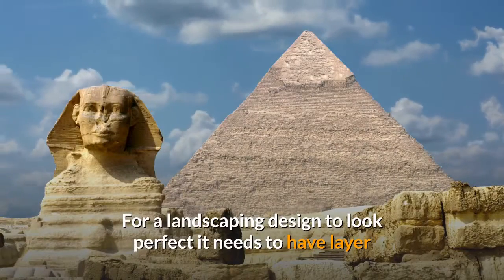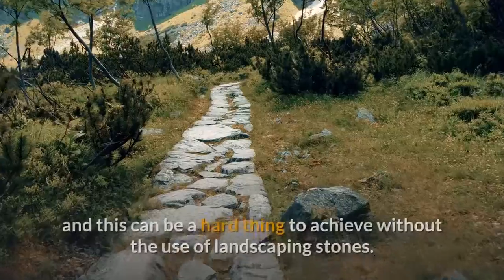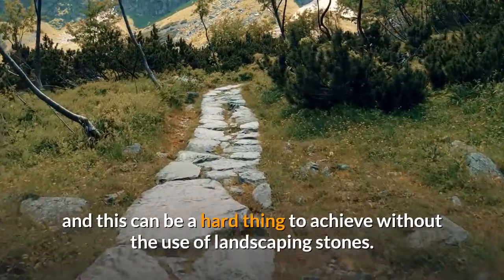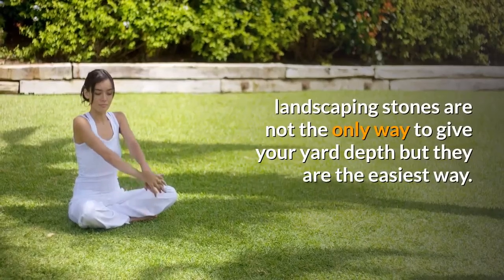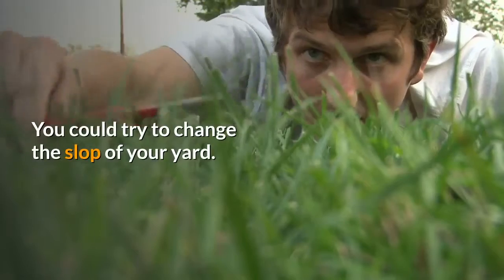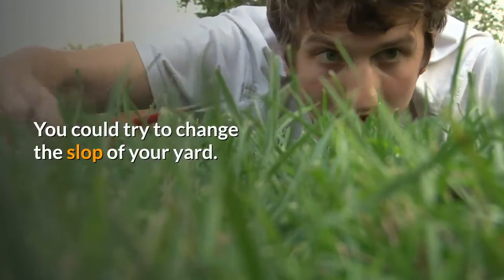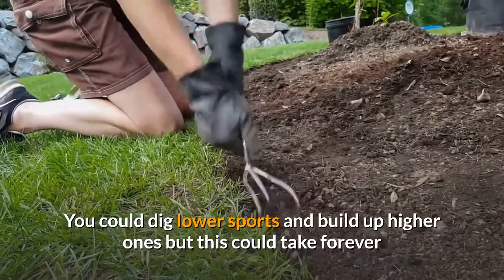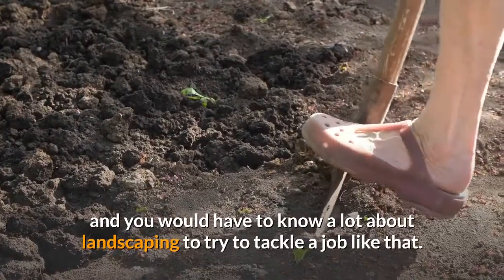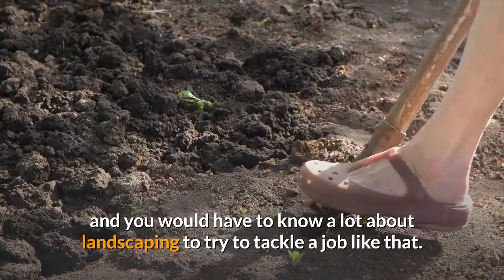For a landscaping design to look perfect it needs to have layers, and this can be a hard thing to achieve without the use of landscaping stones. Landscaping stones are not the only way to give your yard depth but they are the easiest way. You could try to change the slope of your yard — dig lower spots and build up higher ones — but this could take forever and you would have to know a lot about landscaping to tackle a job like that.